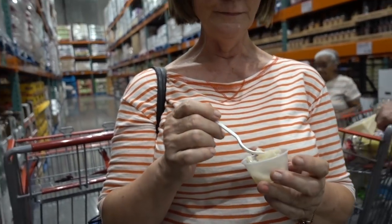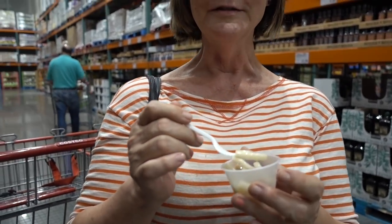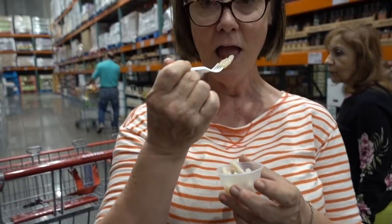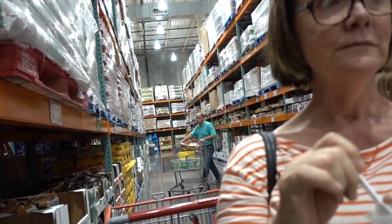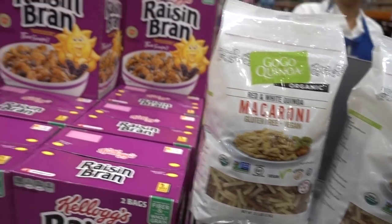Not a fan. I have to be honest, it's not my fave because it's a little mushy. Yeah, that was the go-go red and white quinoa macaroni. I like it.